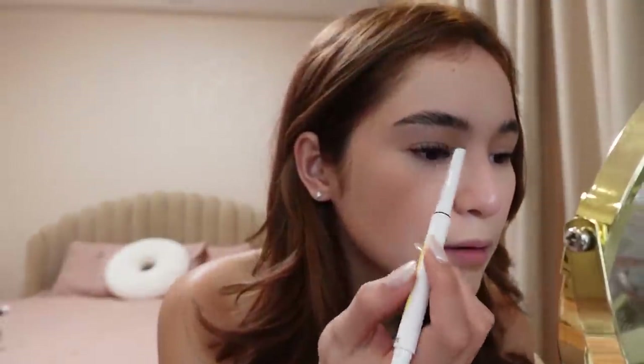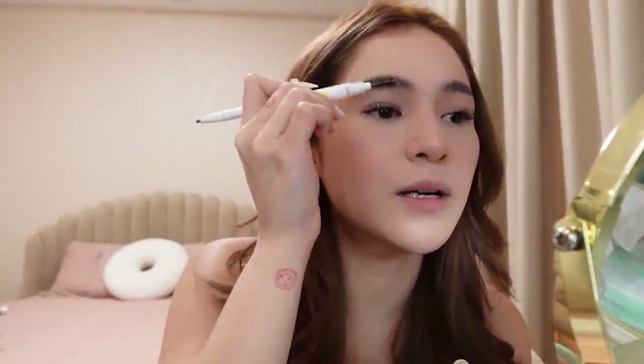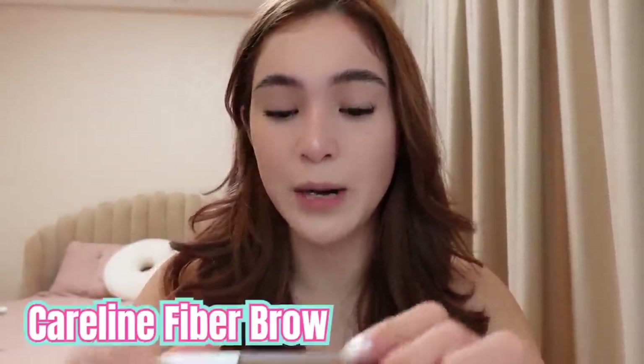Ayusin ko itong isa kasi hindi pantay. Kilay goals! So there's the kilay. Better than kanina. After I do my kilay, meron din option to put fiber brow — from Caroline also. My favorite. Para mas madagdagan yung hair, kasi it has fiber, so parang nakakadagdag siya ng hair strands sa iyong kilay. There you go — finished kilay!